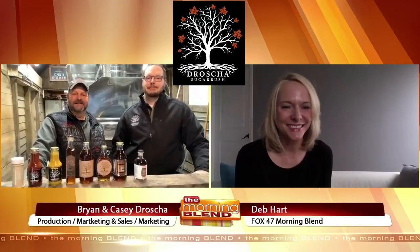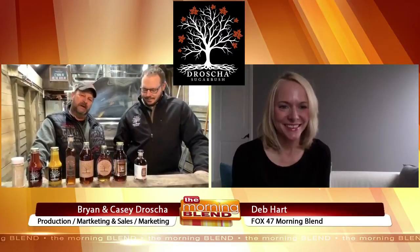Welcome to Morning Blend. Drosha Sugarbush Farms in Mason — Brian, tell us how Drosha Sugarbush got started. Well, Drosha Sugarbush got started in the early 1900s when my great-grandfather moved up here in 1911. He purchased a property and started making some maple syrup along with other farming that he did, and so here we are today standing on the same property.